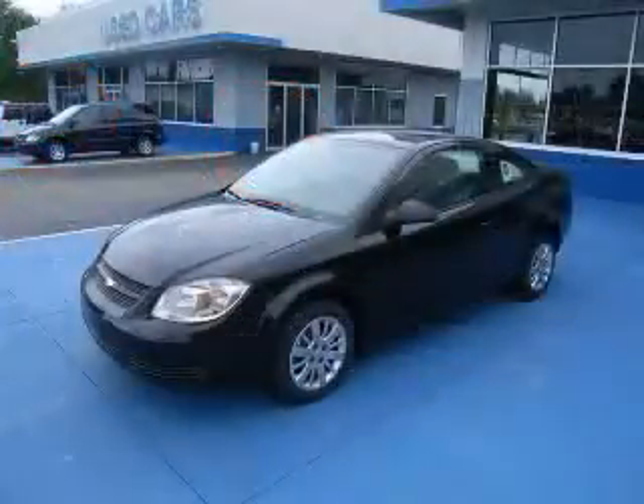Curtain first and second row. Contact our internet sales staff today to schedule an appointment.